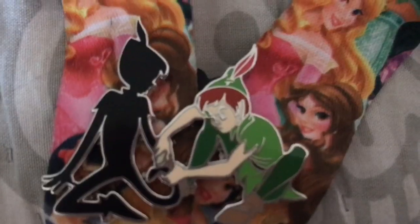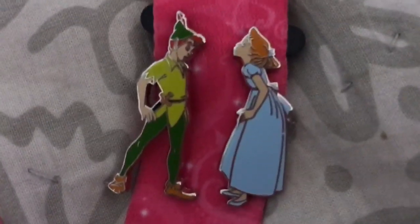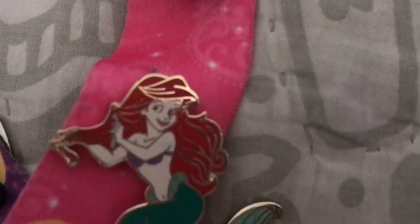The next pin I got is this Wendy and Peter pin. It has Wendy over here trying to kiss Peter, and then Peter over here trying to get away. It's really adorable.